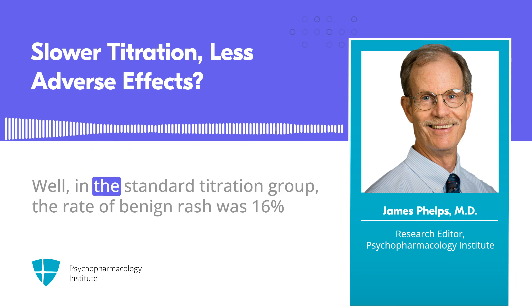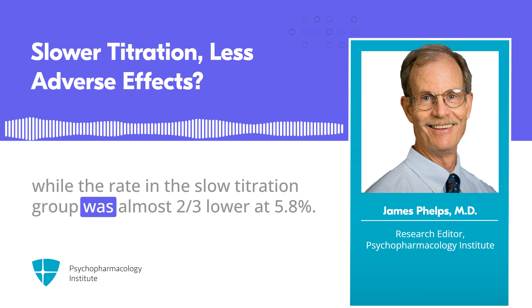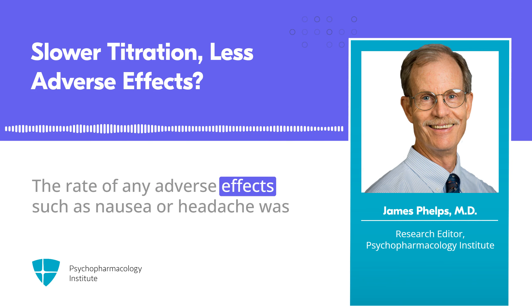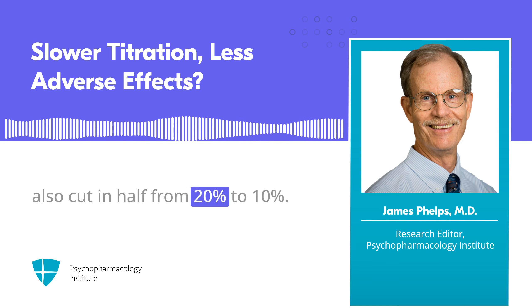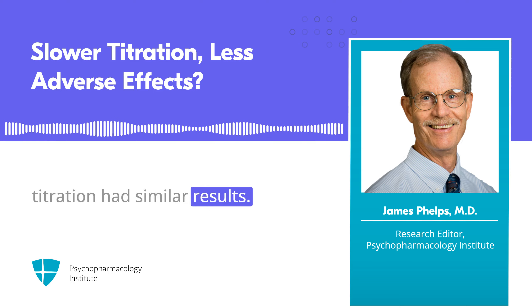In the standard titration group, the rate of benign rash was 16%, while the rate in the slow titration group was almost two-thirds lower, at 5.8%. The rate of any adverse effects, such as nausea or headache, was also cut in half, from 20% to 10%.